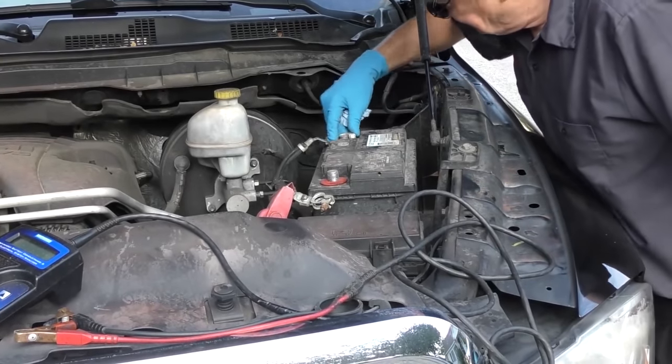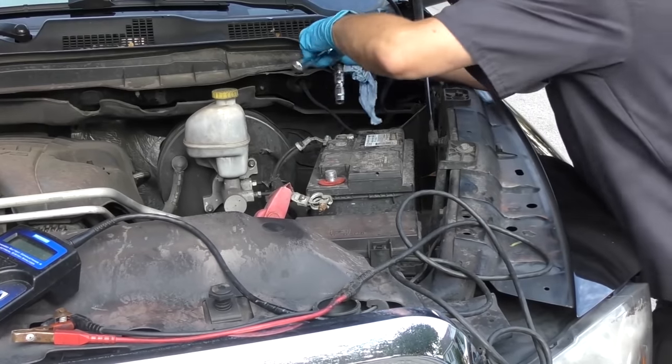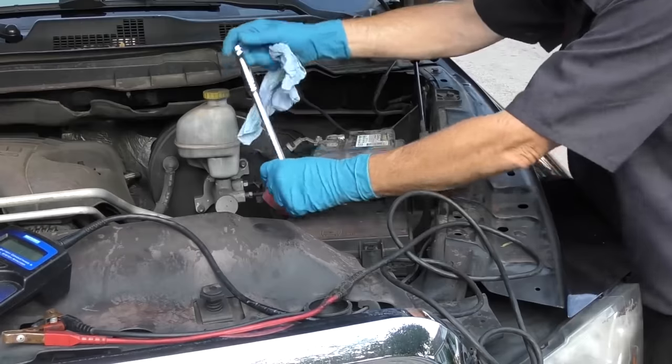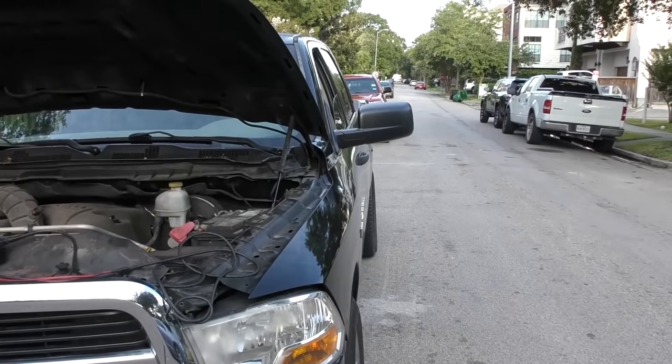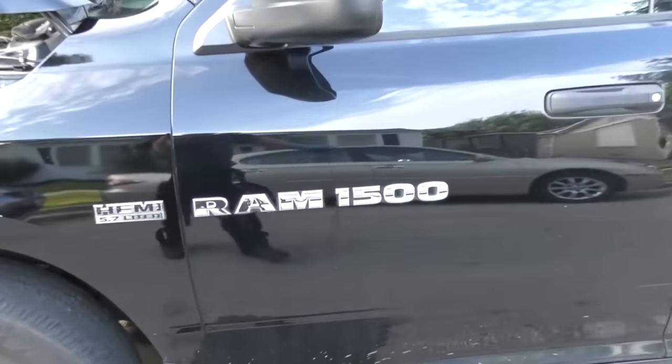Alright we'll put them back on — first the negative, tighten it up, then the positive, nice and tight. Now we'll see what happens. Well, sad but true — the stupid thing still isn't going to start. So we know we turn the key on, we're getting power. I'm going to hot-wire the starter to see if it'll start. It's pretty easy on that — you get in on the driver's side, crawl under, right under here is the starter.